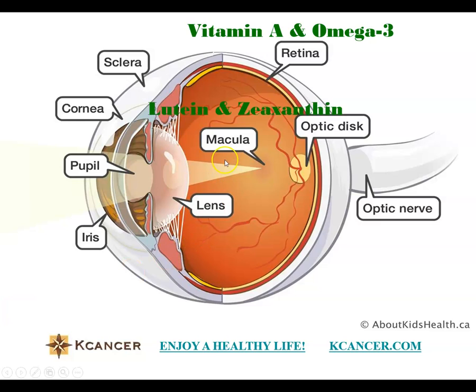The macula is the most sensitive part to receive information from outside the eyes. In this macula, there are two very important nutrients — and this area needs a lot of vitamin A. Most importantly, without sufficient lutein and zeaxanthin, you can experience malfunction of the eye.